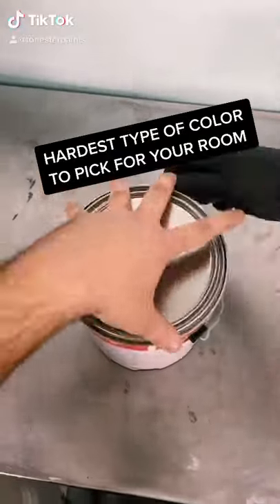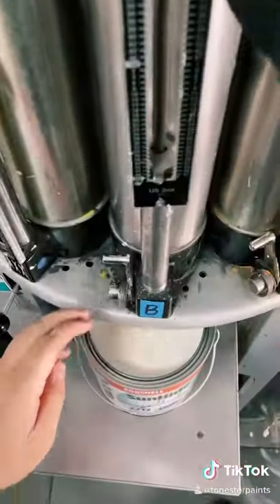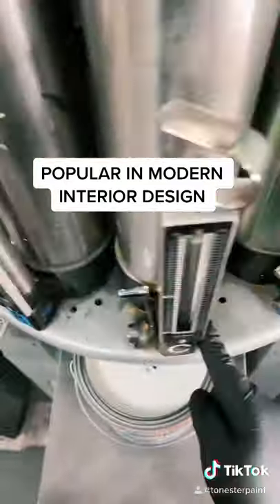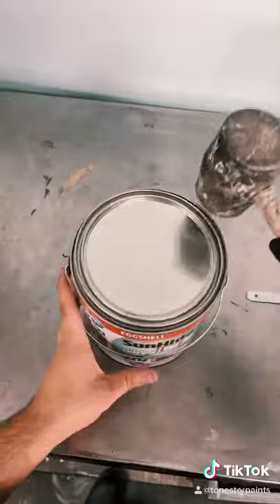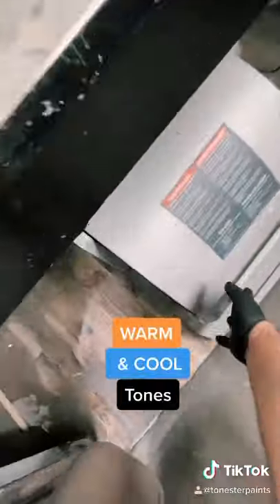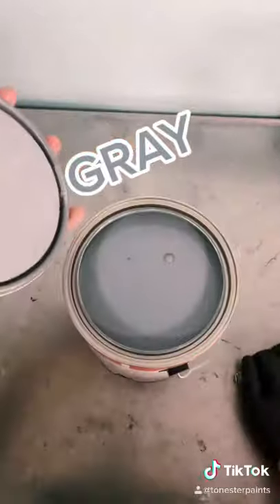A lot of people may not know this, but this is one of the hardest types of colors to pick out when you're picking colors for your room. With this type of color being very popular in today's modern interior design, I've met countless customers who spend weeks, maybe even months, trying to pick out the right tone for their project. With so many variations of this color, you have to consider factors like warm and cool tones so it'll match the layout of your room. With all that being said, the hardest color you can pick out for your project is the color gray.